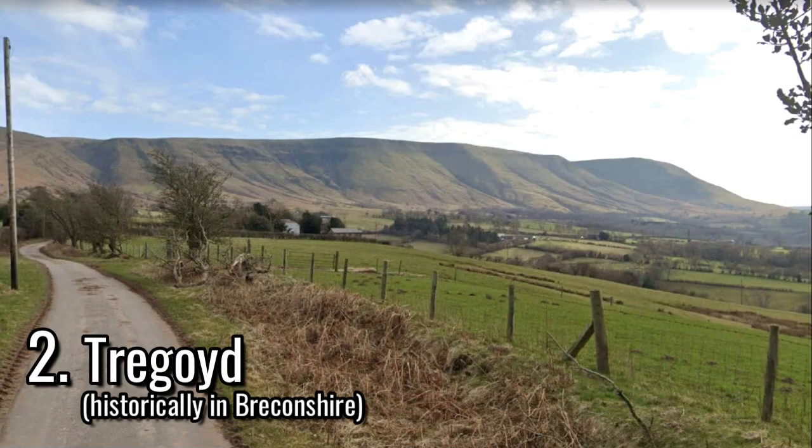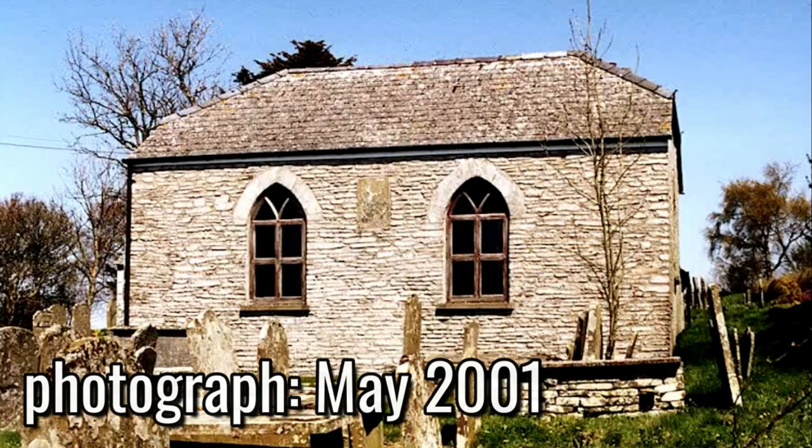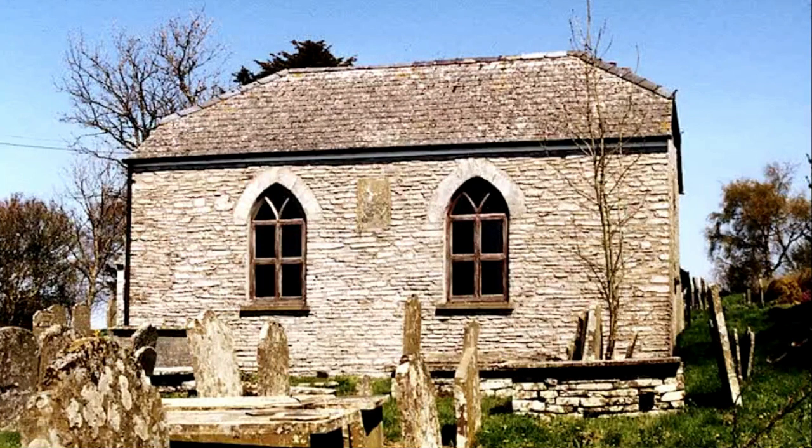Four miles southeast from Glasbury is an English Baptist church, first built in 1783 and rebuilt in the early 19th century. This is situated at the north end of the Black Mountains, and this was Grade II listed in December 1995.